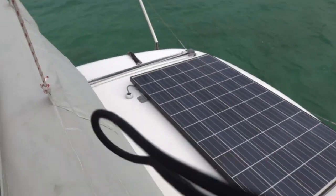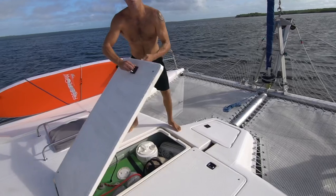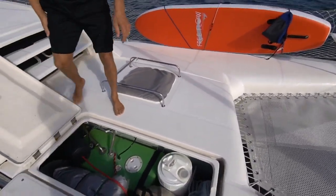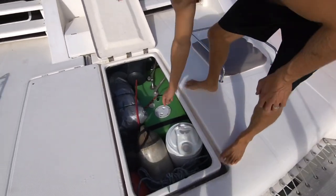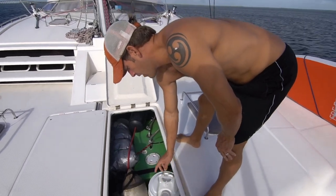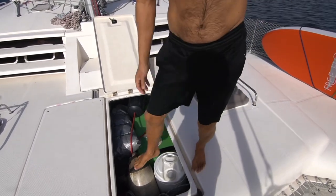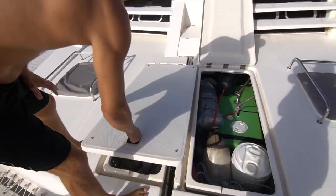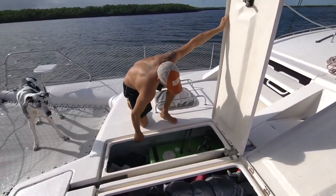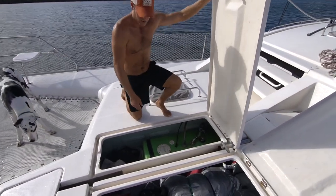These right here is where our water tanks are and a lot more things. We have a water tank on each side, and we also have a couple of five-gallon water tanks. We keep our fenders, dock lines, and just a bunch of different things. We also got a swing for the girls in there, so it's a nice little storage compartment area.